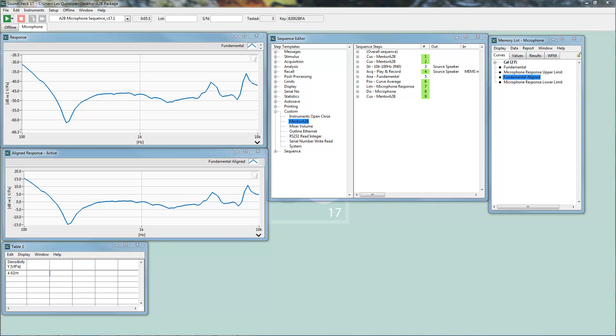It's important to note that with A2B testing we're not limited to testing with a step sweep and frequency response analysis. We could easily use any stimulus and analysis type available in our Soundcheck license.